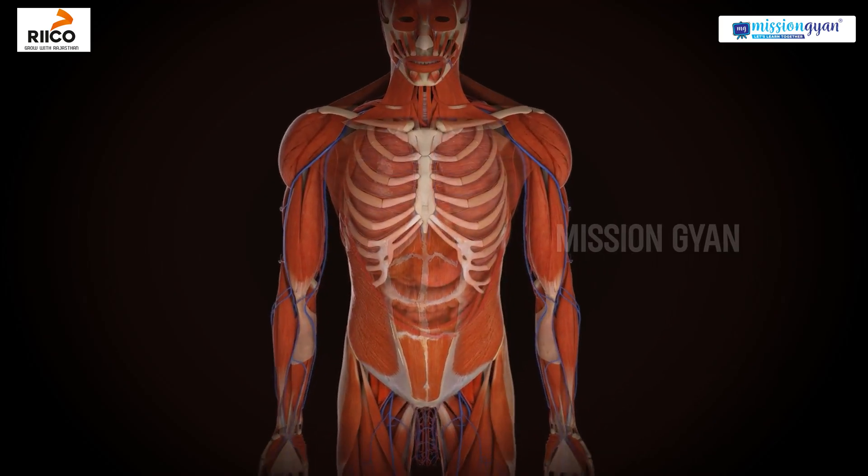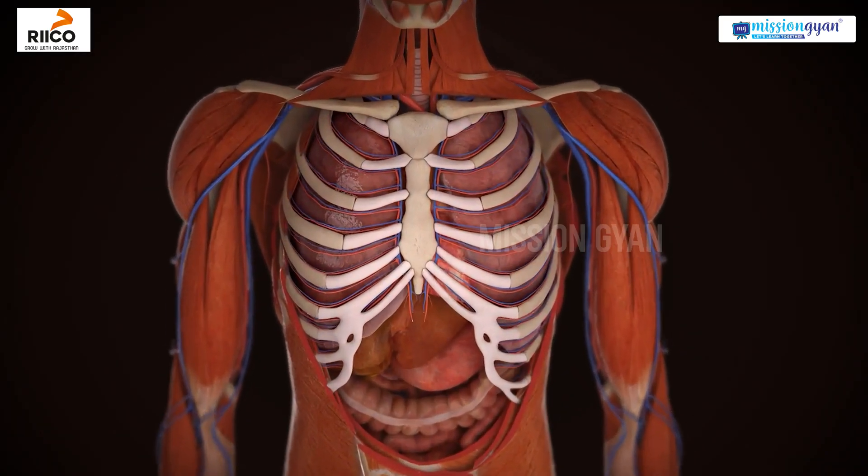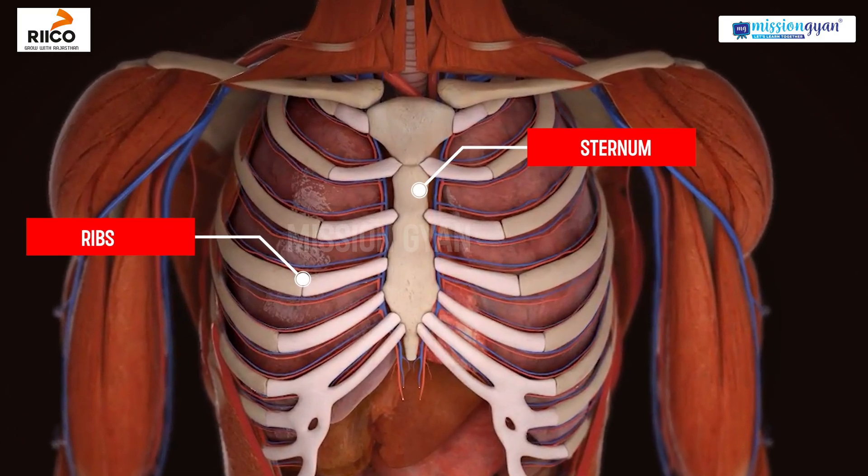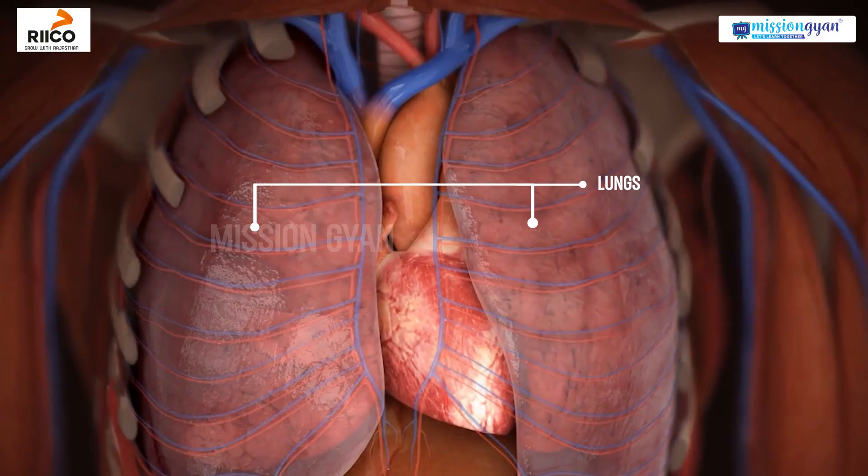The human heart lies well protected in the chest, behind the ribs and sternum, between the lungs, slightly tilted to the left.